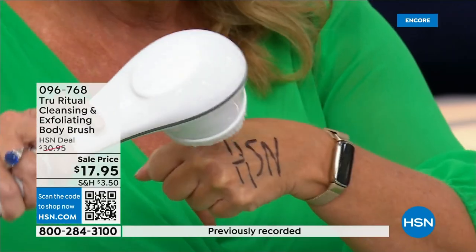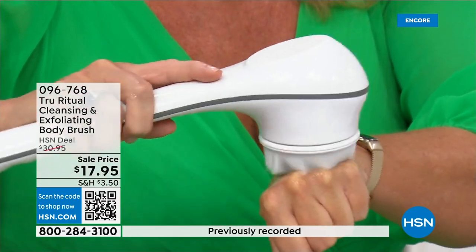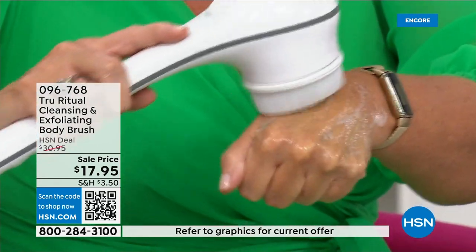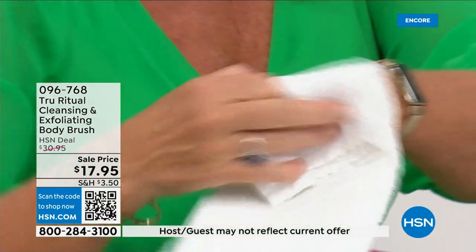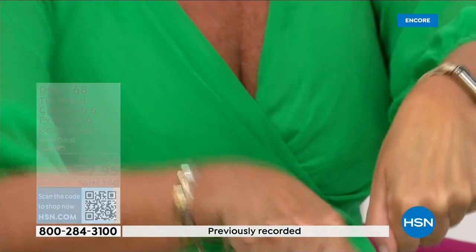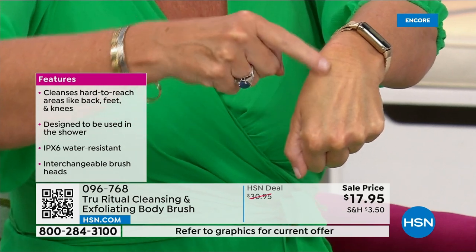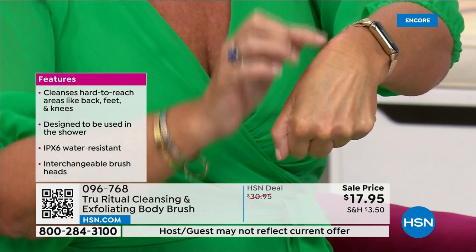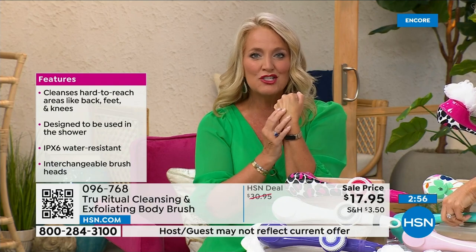I took a Sharpie marker — very tough to get off — put a little water and soap, and it exfoliated away those dead skin cells, even on the low speed. Notice how that skin looks brighter, hydrated, and ready to accept all your products. Whether you're using serums, lotions, or potions, your skin will feel smooth as glass when you're done.